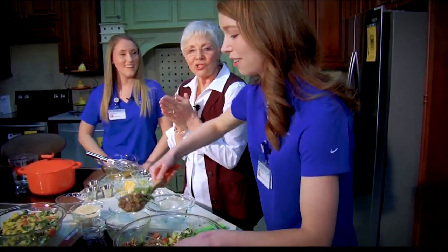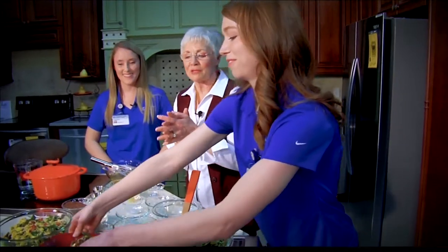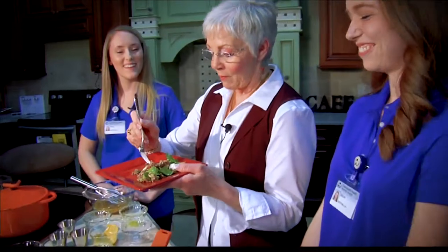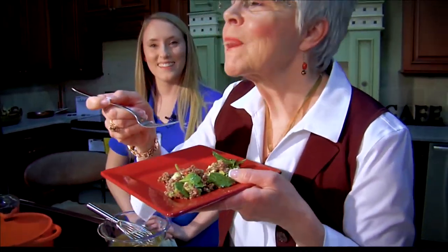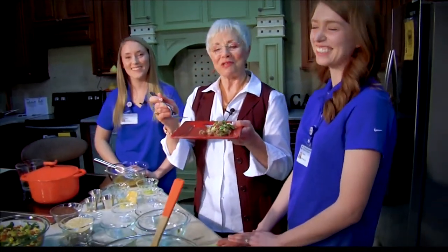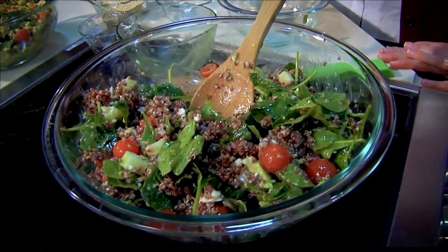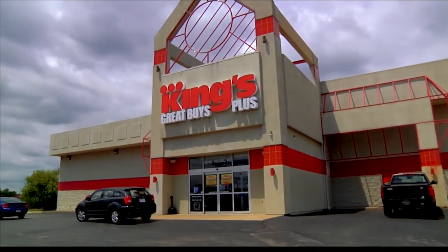Get your health on and get the kitchen of your dreams from King's Grape Bites Plus — you can be cooking like our gals from Owensboro Health. Mmm. Healthy is so beautiful. Thank you, girls. We'll be back with more Lifestyles right after this. Yum. This portion of Lifestyles is sponsored by King's Grape Bites Plus.